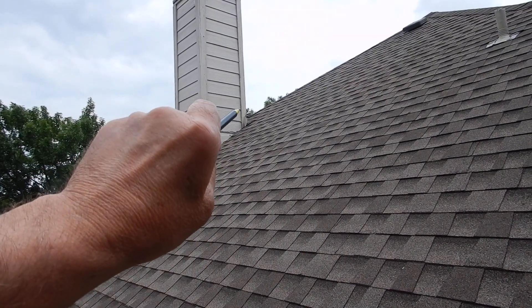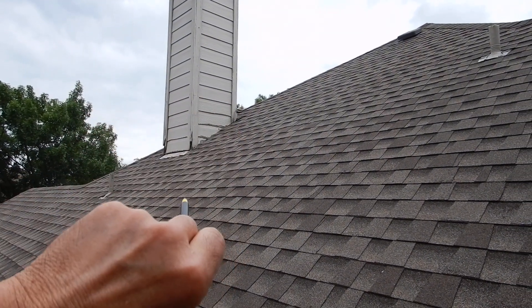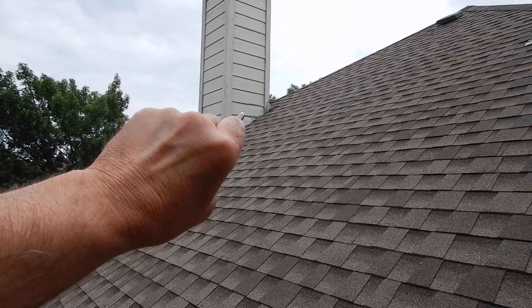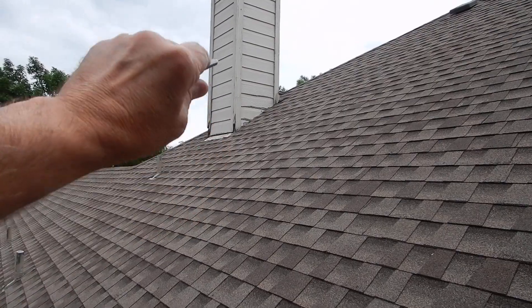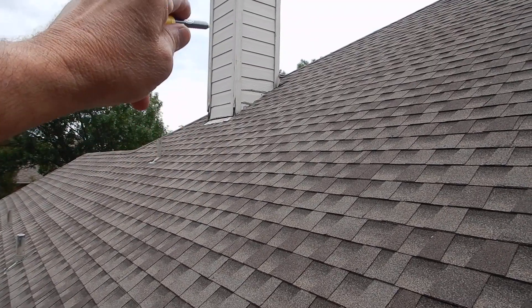We can tell that our chimney has a cricket behind it. The shingles should be sealed a little bit better. The siding was in direct contact with the roof covering, and that's why it's deteriorated like it is.